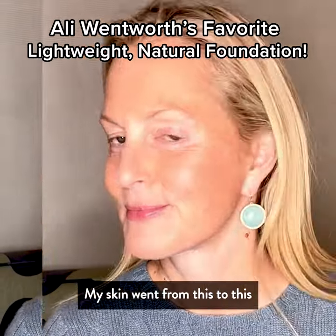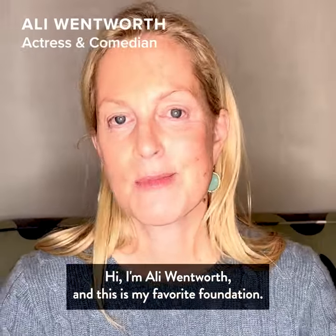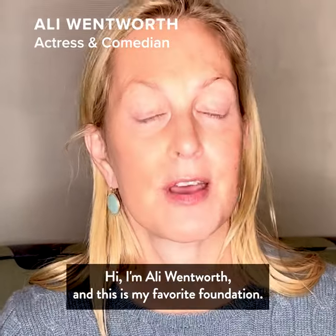My skin went from this to this with Laura Geller's Baked Balance in Brighten Foundation. Hi, I'm Ali Wentworth, and this is my favorite foundation.